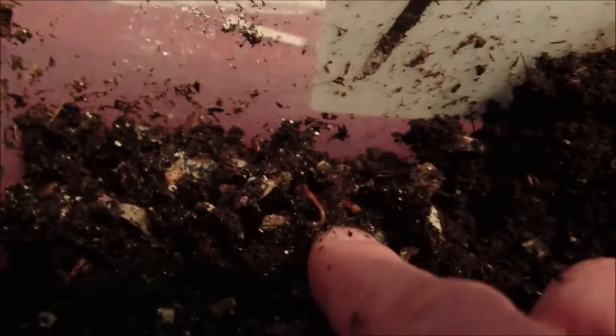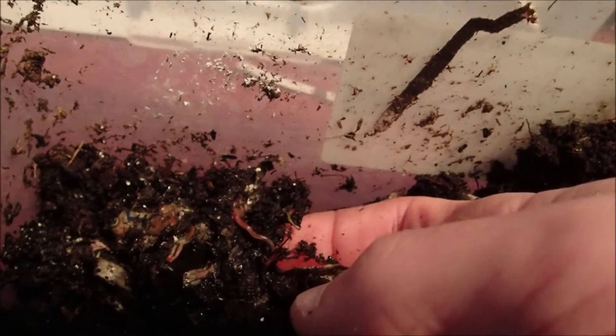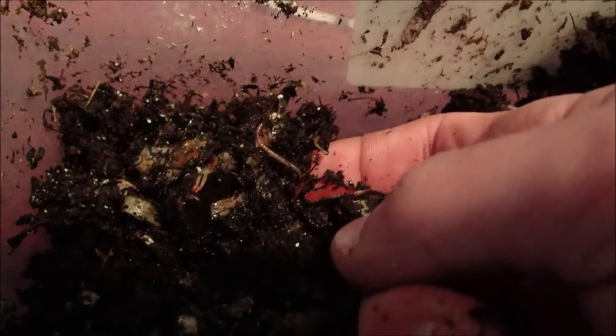Welcome back — if you're new, please subscribe. It is February 4th, 2019, time to take a look in on our 'which worms reproduce the best' experiment. We got started on December 28th, so it's been just over five weeks. First up is the African nightcrawlers. We fed in the back corner last week a little piece of banana. Oh look at that — there's a baby! First baby African nightcrawler. Cool — just going to dig through this food a little bit and see if there's another one.